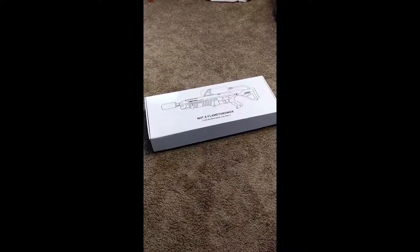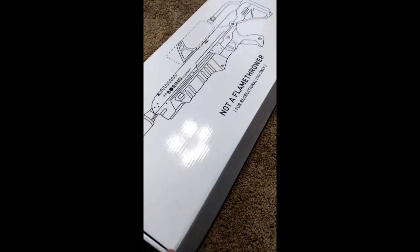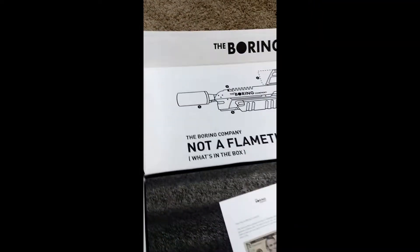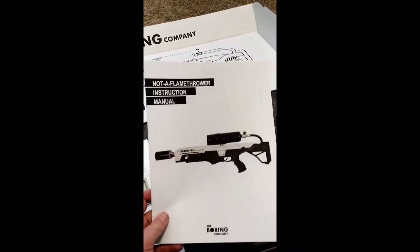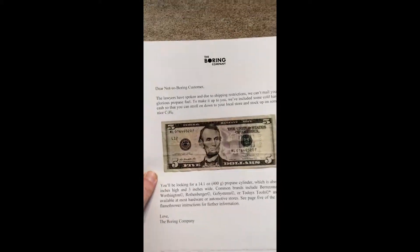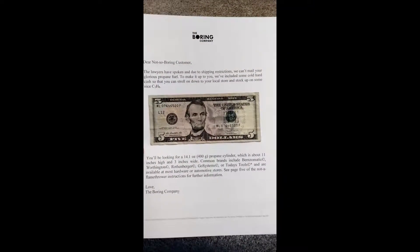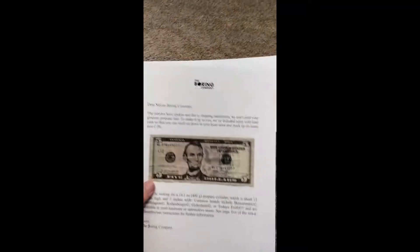My flamethrower — correction, not a flamethrower — came in today, so it's a super exciting day to roast some marshmallows, maybe attack some fire ants. Let's get this opened up. We got the legend on how it works, got my manual. Due to shipping restrictions, they gave me five bucks because they're not allowed to ship a cylinder of propane — that makes sense. Let's see what we got under the foam.